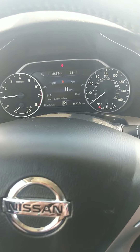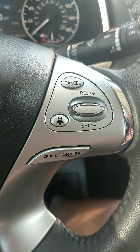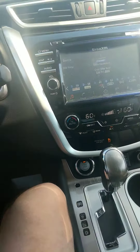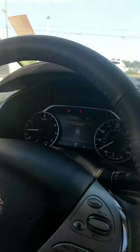You've got your blind spot alert as well as a safe distance indicator between you and the car in front of you. You'll also find cruise control and push-button start — lots of great features.